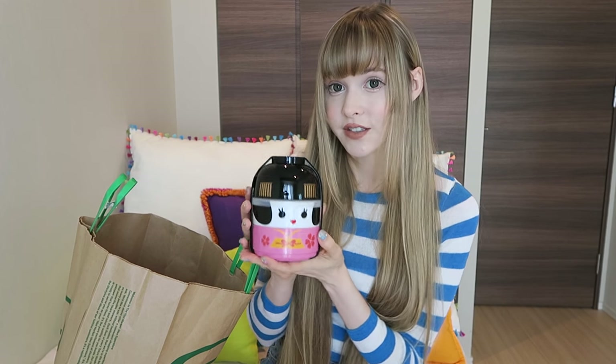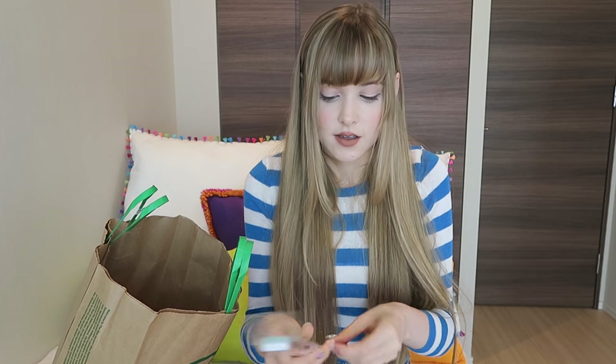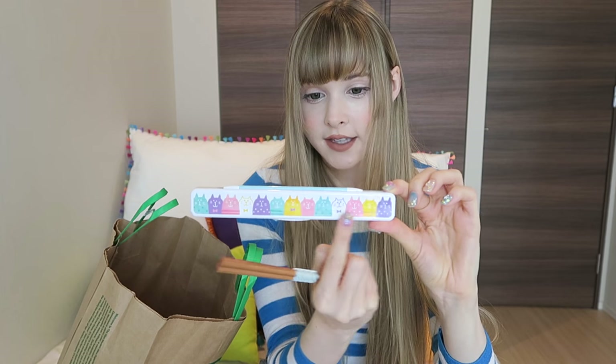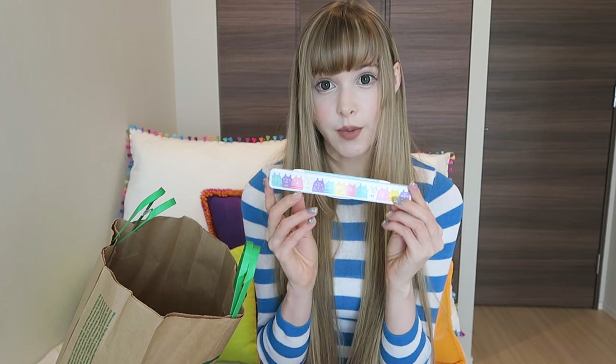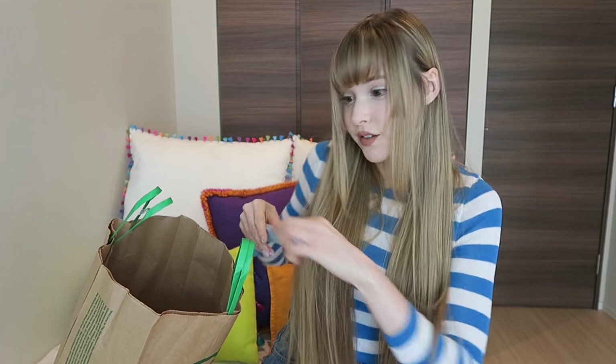They had so many different colors and faces. I also grabbed these portable lunch chopsticks — the case has little cats on them, you pop your chopsticks in there. These are washable and you can just pack them in your lunch. Super convenient.